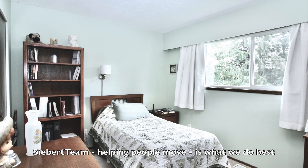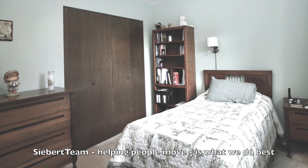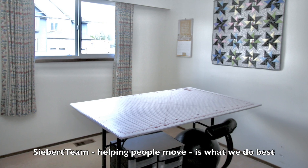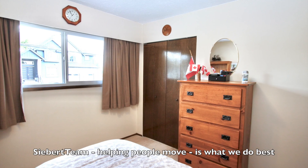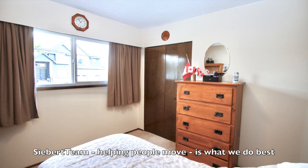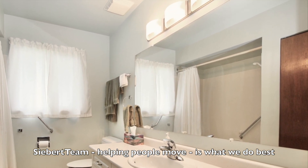Master suite with double closets. The second bedroom is currently used as a sewing room, and this is the third bedroom upstairs. It's a four-piece main bathroom.